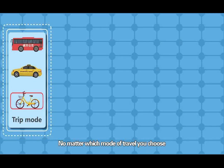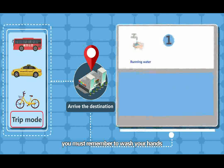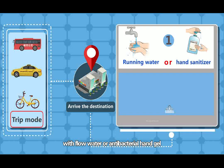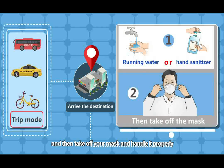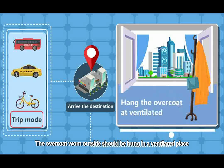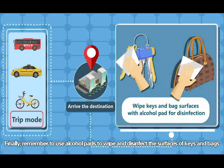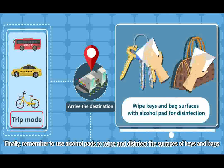No matter which mode of travel you choose, when you arrive at your destination, remember to wash your hands with flowing water or antibacterial hand gel, then take off your mask and handle it properly. The overcoat worn outside should be hung in a ventilated place. Finally, remember to use alcohol pads to wipe and disinfect the surfaces of keys and bags.